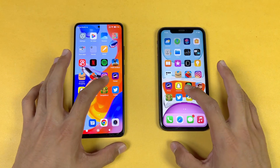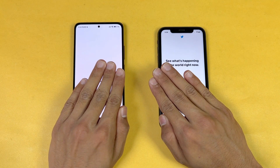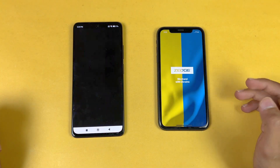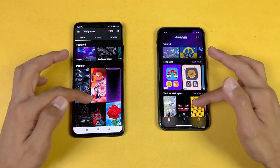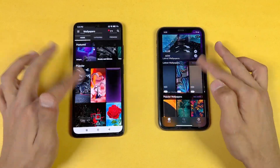Opening TikTok is faster on the iPhone 11. Opening Zedge is faster on the Redmi Note 11 Pro compared to the iPhone 11. Scrolling is again much smoother on the Redmi Note 11 Pro.